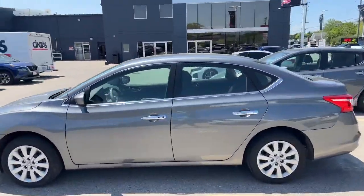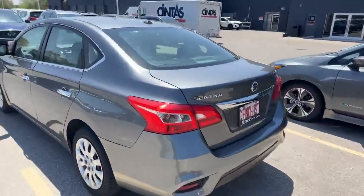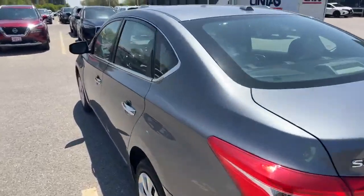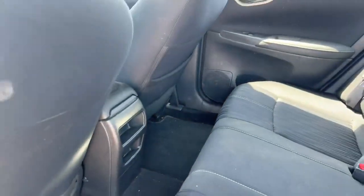It's a nice gunmetal gray with the black interior. It does have the cloth seats. It's an SV trim package. Take a look inside here — it's got a nice super clean cloth interior.